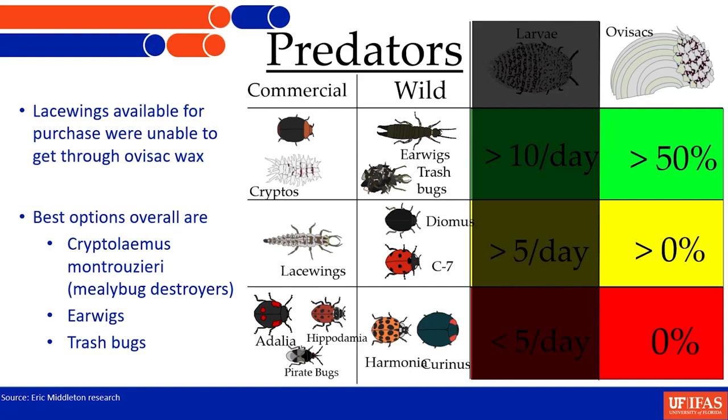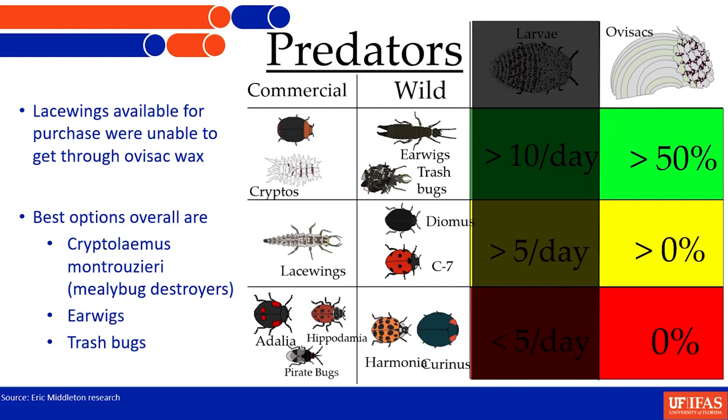The best options overall, across commercial and wild-collected, are Cryptolaemus montrouzieri, earwigs, and trash bugs. We have some of these in the system already, but not enough yet. We were excited that laboratory rearing assays revealed additional promising predators: a Fragosa species — the larva is a large wiggling grub-like shape that becomes a fly — a new species record for Florida and a fantastic predator of soft-bodied insects. We also documented Trachysbatia, the pink scavenger moth, actually feeding on mealybugs rather than just debris. It's very common and already established in some cup houses — if you see it, please leave it.